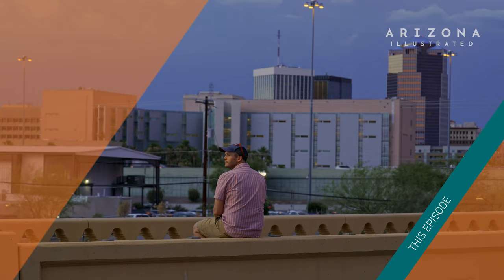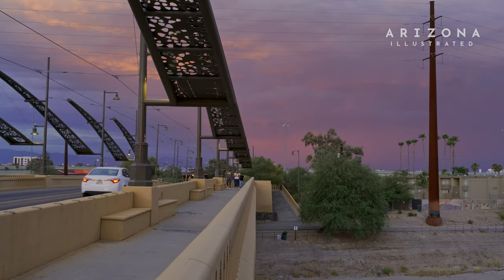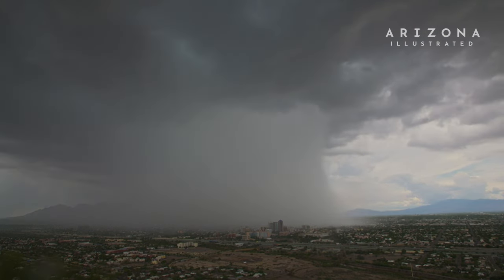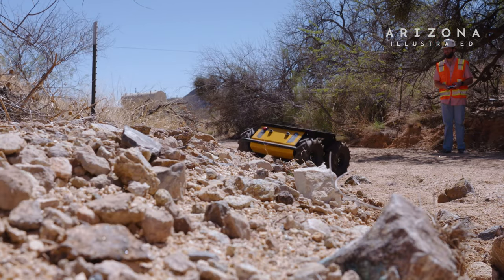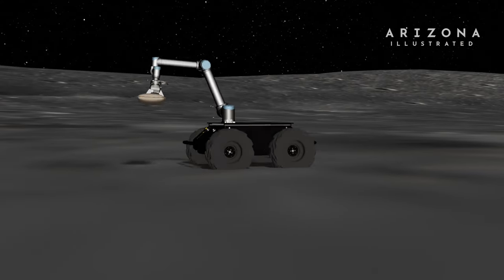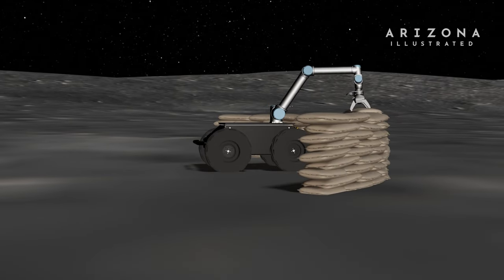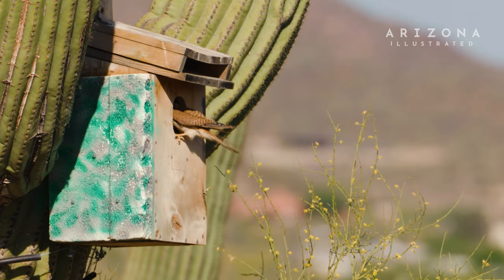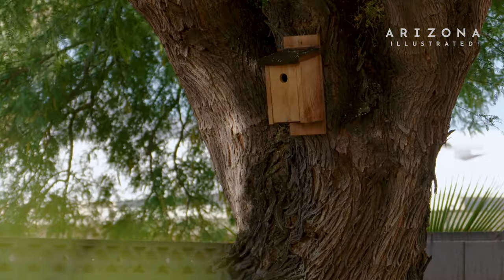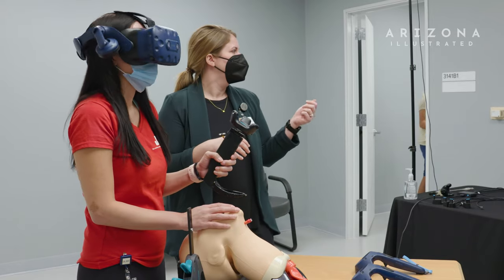This week on Arizona Illustrated: an audio installation that captures the sounds of the monsoon. Give these sounds to more musicians and create a little mixtape with just a little bit of guidelines. Robots created in Tucson designed for space — robots playing a key part in developing a lunar base. Providing a space for birds in our urban environment, where many birds are suffering from habitat destruction. And mixed reality and simulations in the sensor lab.